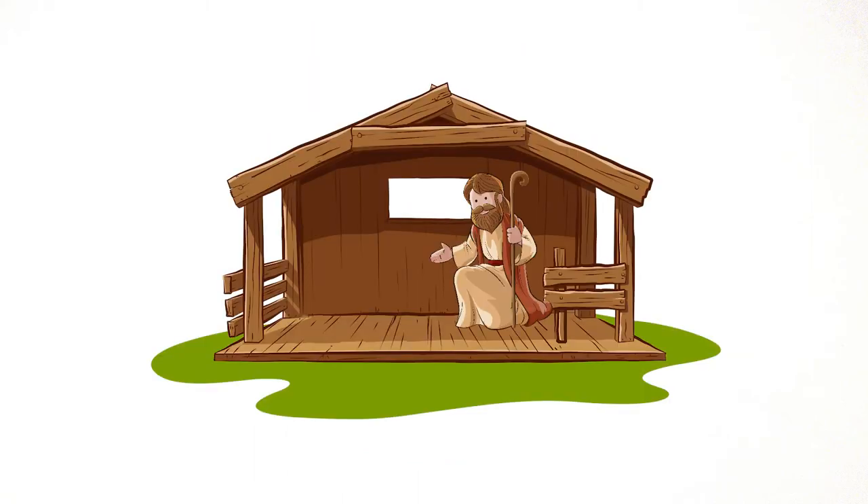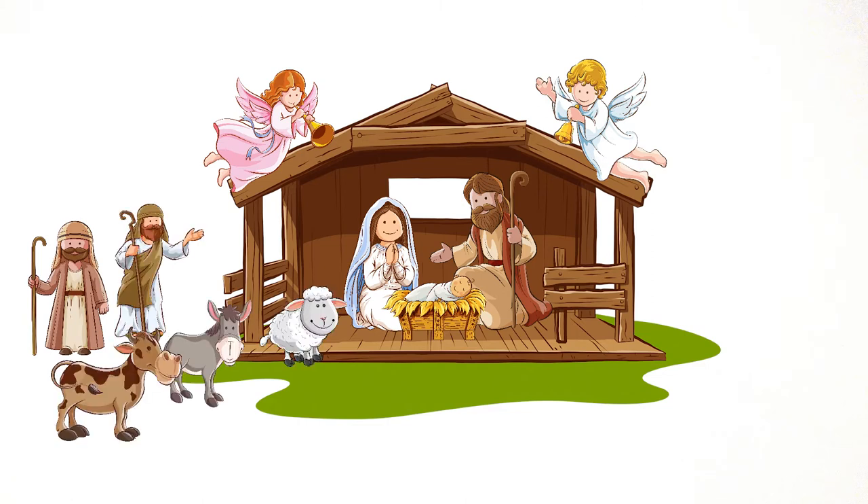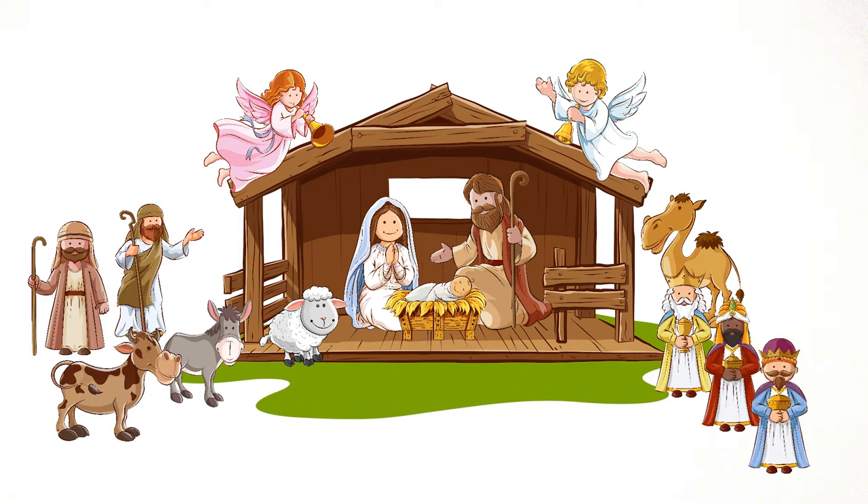The set usually contains Joseph and Mary and baby Jesus, an angel or two, one or more shepherds, some animals of various kinds, and of course three wise men or kings — and we don't know exactly how many of them there were, but they did bring three gifts.